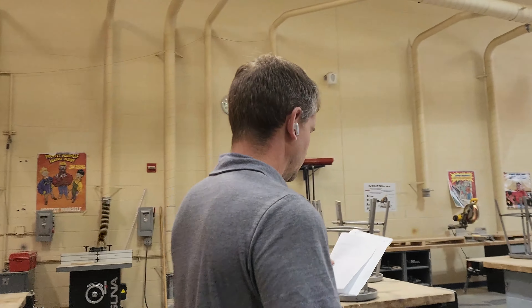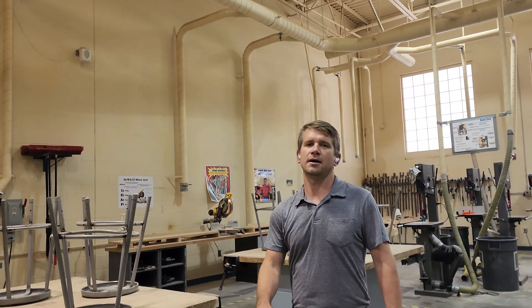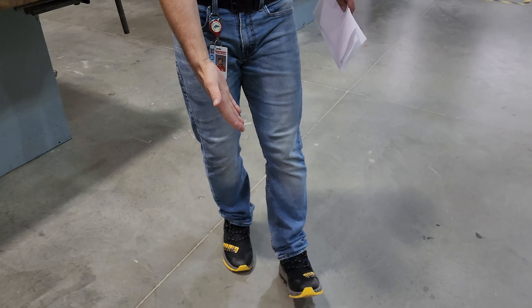Next up: when is it appropriate to wear open-toed shoes? It is never appropriate. I just grabbed a chisel — it's basically a knife. You drop that on your toe, it's going to stab you. So make sure we need to have closed-toed shoes. No open-toed shoes, any time. It's not okay.